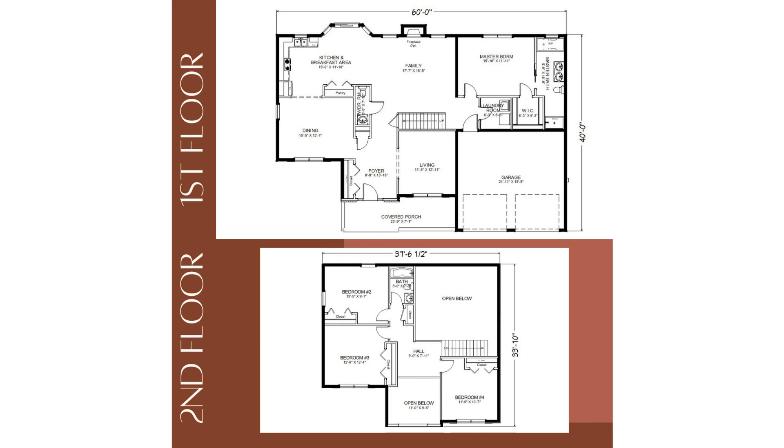The open floor plan seamlessly connects the family room and kitchen, boasting a kitchen island, large builder's pantry, and a walkout bay leading to a future deck.